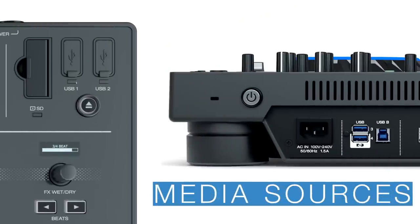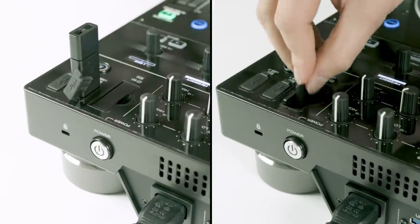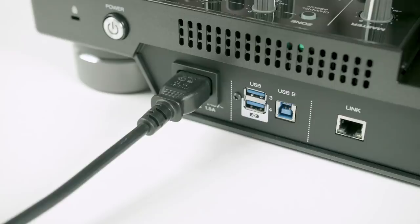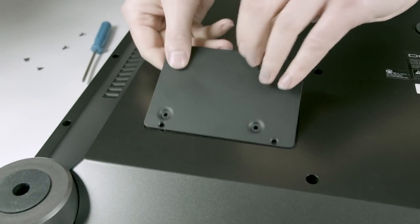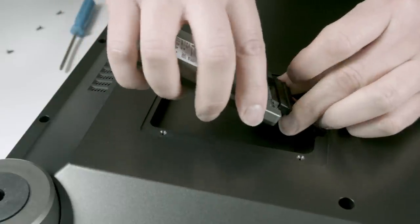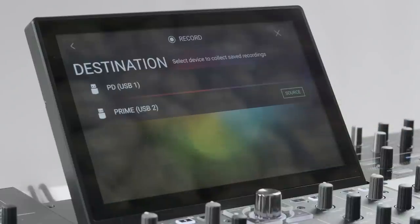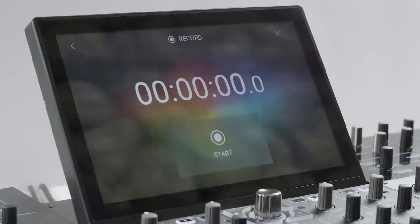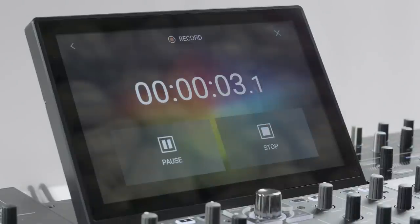Prime 4 has an incredible amount of media input and playback capacity. Connect two USB thumb drives and an SD card at the top of the unit. There are two further USB inputs at the rear panel. Plus, you can attach a large terabyte capacity SATA drive via Prime 4's underpanel built-in drive bay. A full DJ set can also be recorded live onto any connected drive, even the one that is being accessed as the main music source.